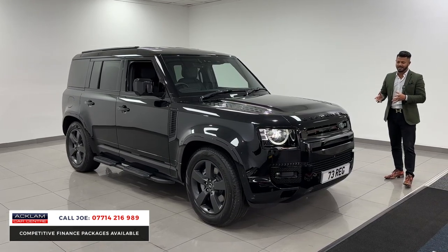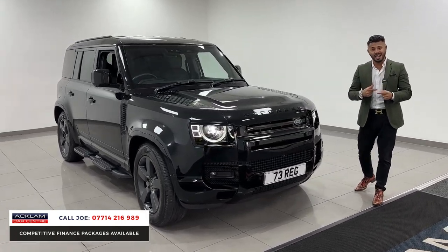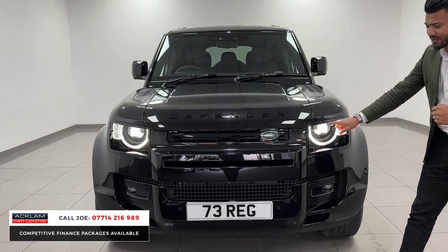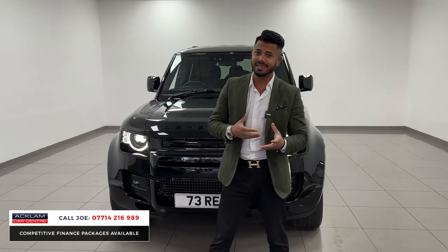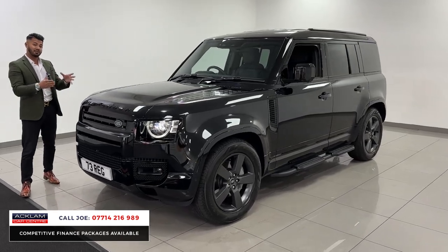This is a 110 in Santorini Black. The X-Dynamic is all about the styling, and the HSE means it's got massive specification with added extras as well. Starting from the front, you have the black styling on the badges, the grilles, the inserts, and the LED matrix headlights with LED DRLs. You've then got a 360 camera system and front and rear parking sensors. This car also has the air suspension pack, which is such a rare option on any Defenders, never mind the Defender commercial.